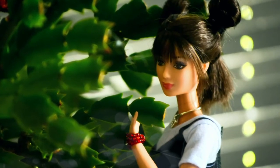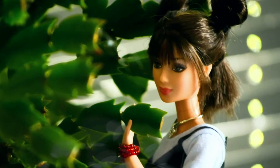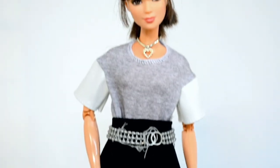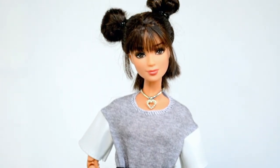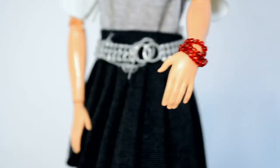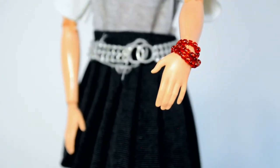I'm so grateful that I was able to get this doll. Fashion Fever is my absolute favorite Barbie line of all time, so I really love this doll. What makes her even better is that she is rebodied on a Made-to-Move body. She also has this cute bracelet.